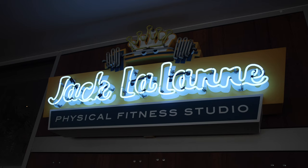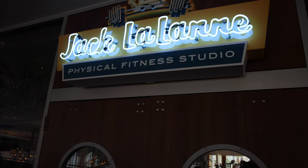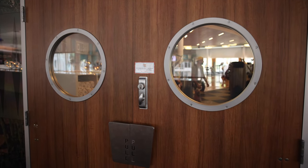The gym here at Cabana Bay is the Jack LaLanne Physical Fitness Studio. As we said, this is themed after the 50s and the 60s, and Jack LaLanne was a big fitness icon back in the day. It's funny that they named the gym after him. Let's go inside and see what we can see.